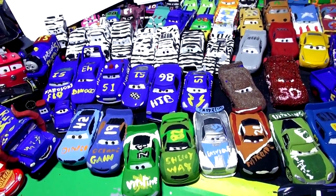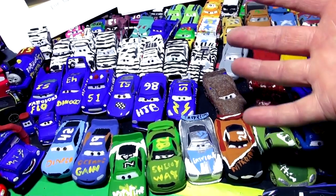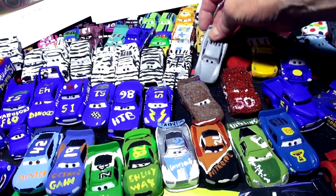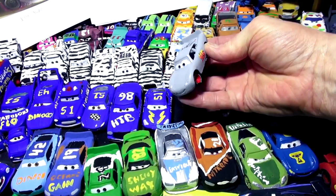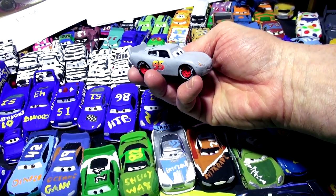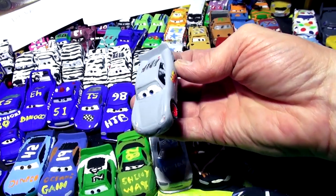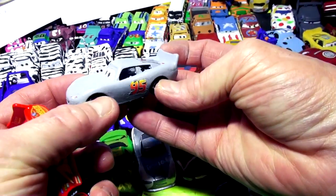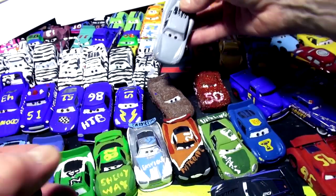Hi everybody, welcome back to kid friendly videos. What we're doing here — if this is your first time — is taking cars from Pixar Cars and repainting them to be different cars. For example, here is Cars 3 Lightning McQueen, and we turned him into primer Lightning McQueen. That was one of the first ones we did way back in September.